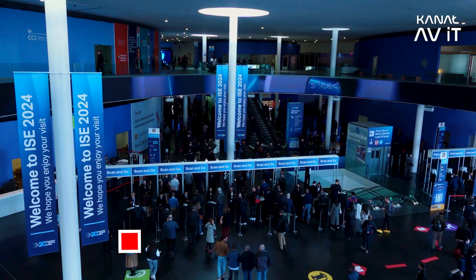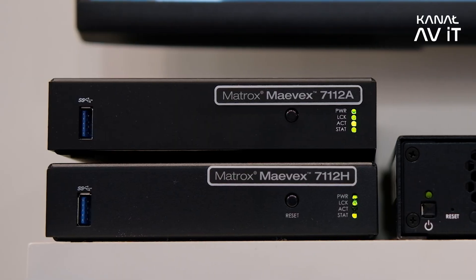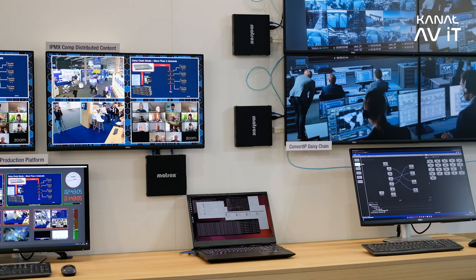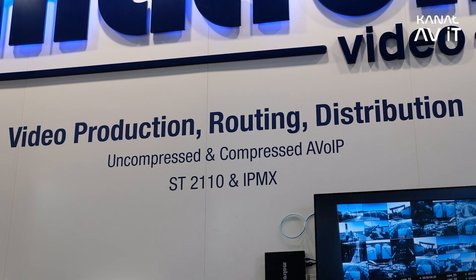Good morning, welcome to the Matrox booth at ISE 2024. We're showing here a brand new single channel H.264 and HEVC encoder, and in parallel we also promote our Convert IP series, which is a great solution to transfer video signals. We are ST 2110 or the brand new standard IPMX, so stay tuned and you will find out some more news.